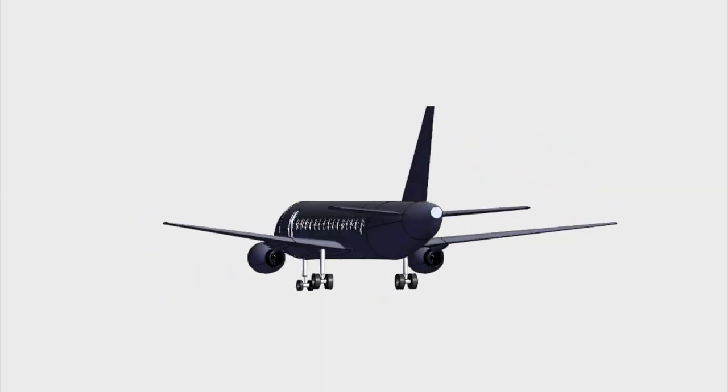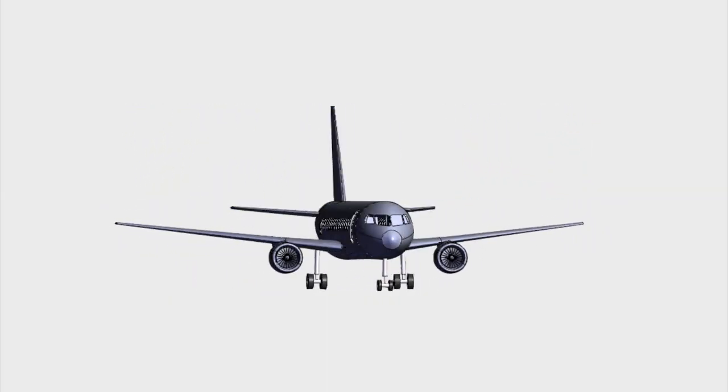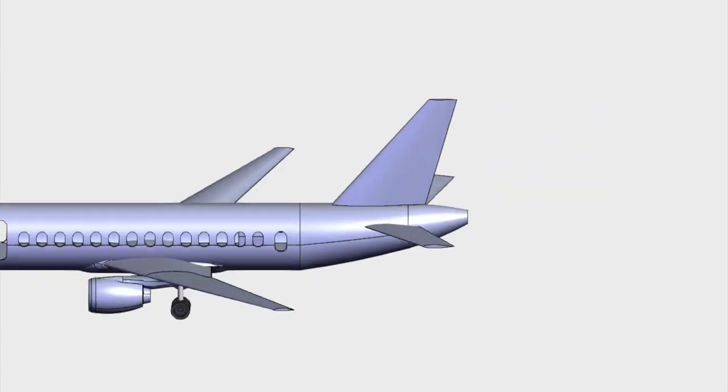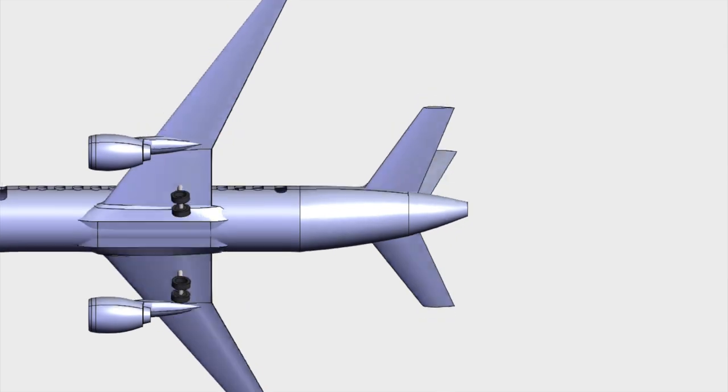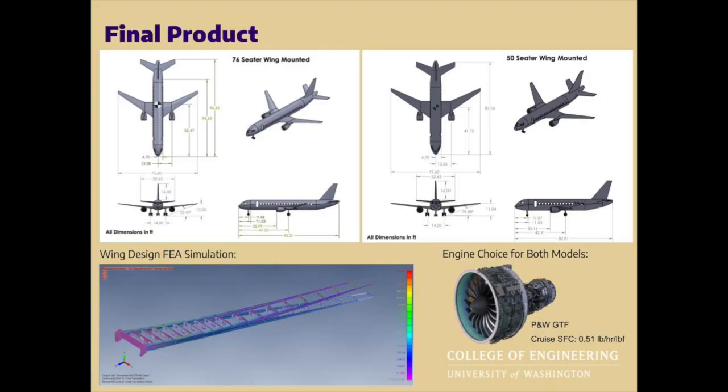The wing-mounted engine design proved to be impressive in aerodynamic performance, and also offered the capability to implement a trimmable horizontal tail, as opposed to a fuselage-mounted design. For the wing, our design process resulted in the highest lift-to-drag ratio over all airfoils we tested, while also having a large maximum lift coefficient. The final structural designs were verified under maximum loading conditions through FEA, and the result is shown on the bottom left.